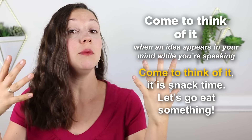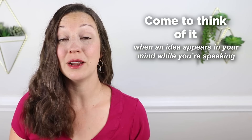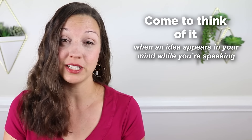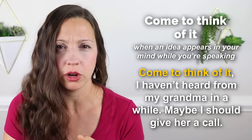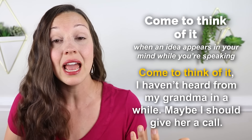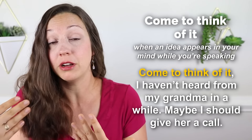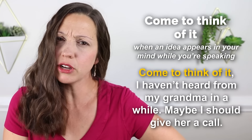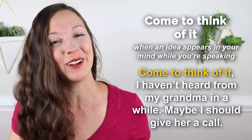Let me give you another example. Last week, my sister and I were talking about our grandparents, and I said in the middle of our conversation: come to think of it, I haven't heard from my grandma in a while. Maybe I should give her a call. We were having that conversation about our grandparents and I realized — she hadn't called me for a while. Come to think of it, I haven't heard from her. It just came up in my mind in the middle of the conversation.